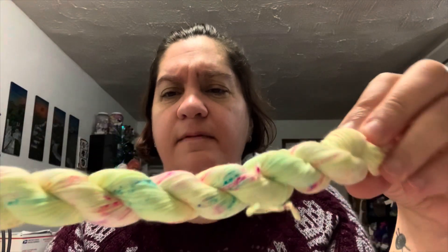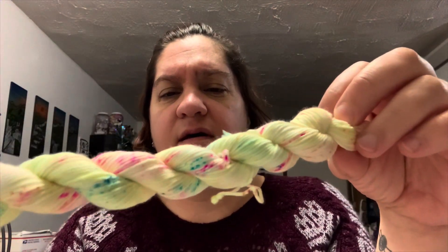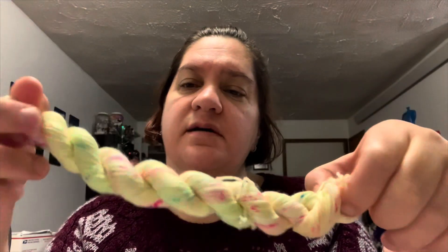It's got like a yellow base and then it's got blue and pink speckles. I love the speckles - speckles are so fun! I'll show you some more speckles here in a few.